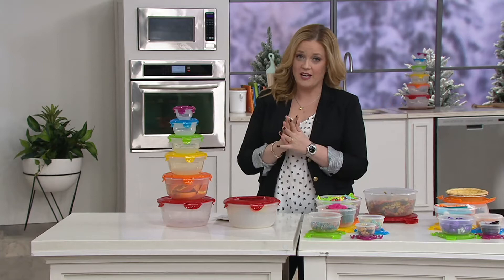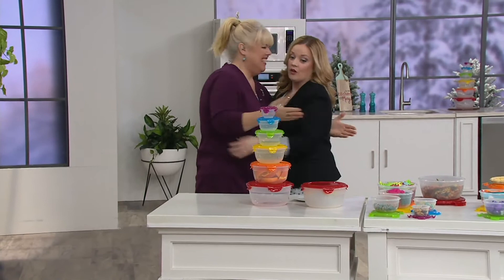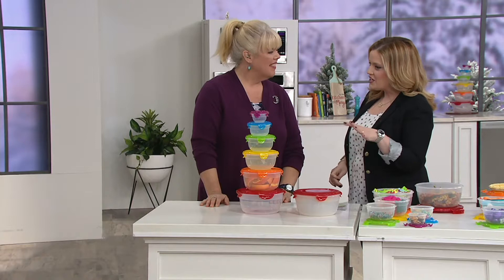I want to bring in Chris Prime because she is our dear friend in the Lock and Lock family. Chris Prime, former executive chef, she owned a bakery — she knows her way around the kitchen and how to keep it organized. You and I have talked about Lock and Lock for many years, and this set, when we discussed it — the dot on the bottom, the Easy Match system — I had no idea that it was that easy.